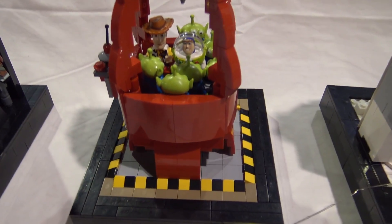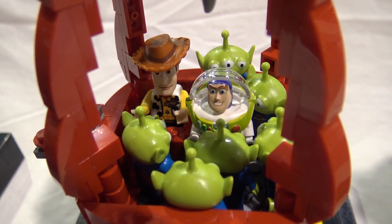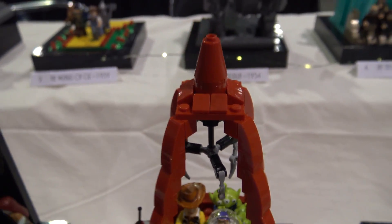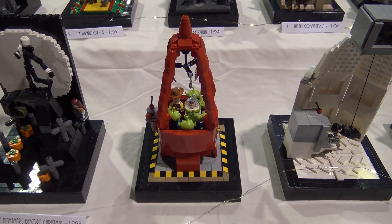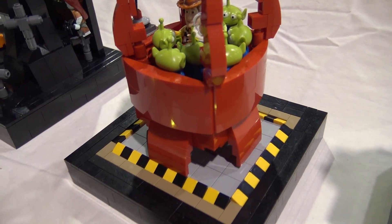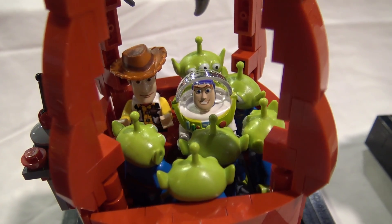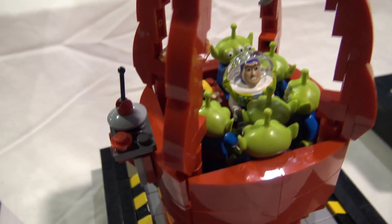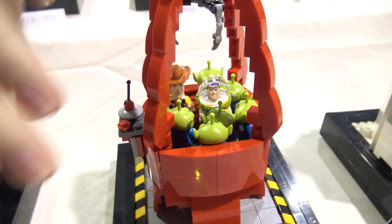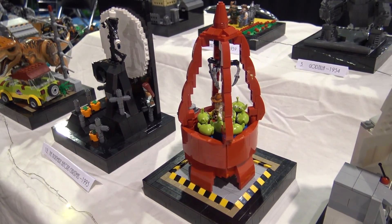This next scene was actually the last one I did - I finished it on Tuesday right before the show. I knew I needed more Disney, and I love the Pixar movies. Toy Story is just a classic - the best one, I think. This is the claw scene in Pizza Planet, so I had to find as many aliens as I could and stuff them in there. I wish I could put some lights on it - maybe on the floor - to give it more of an arcade feel.